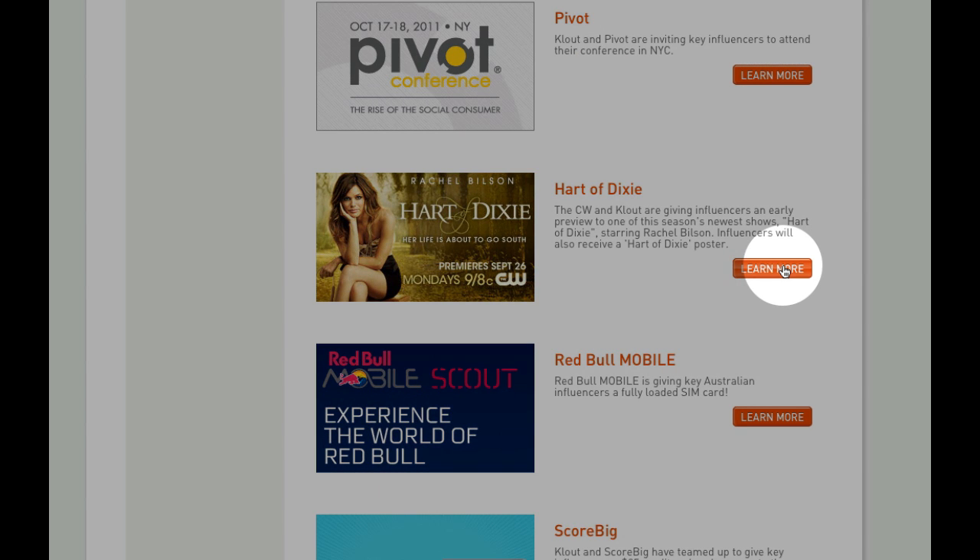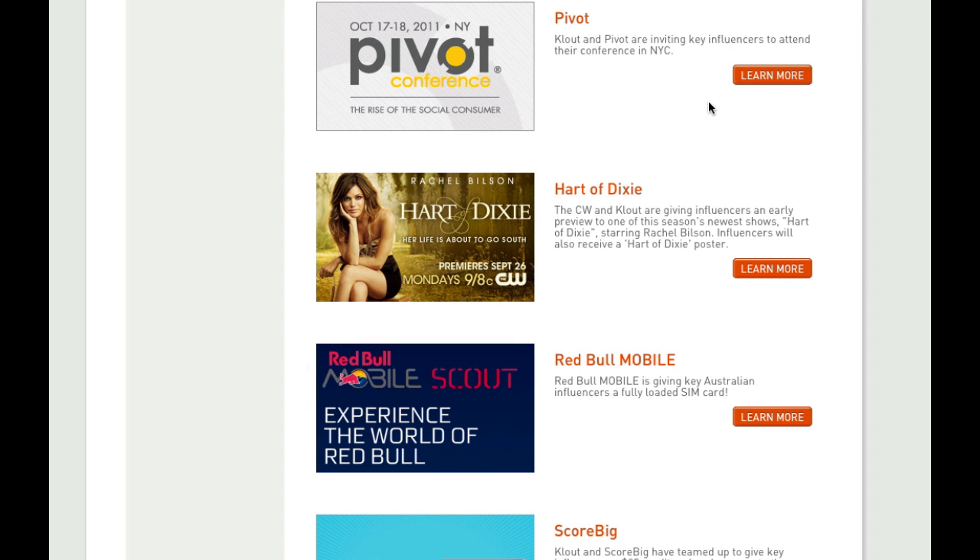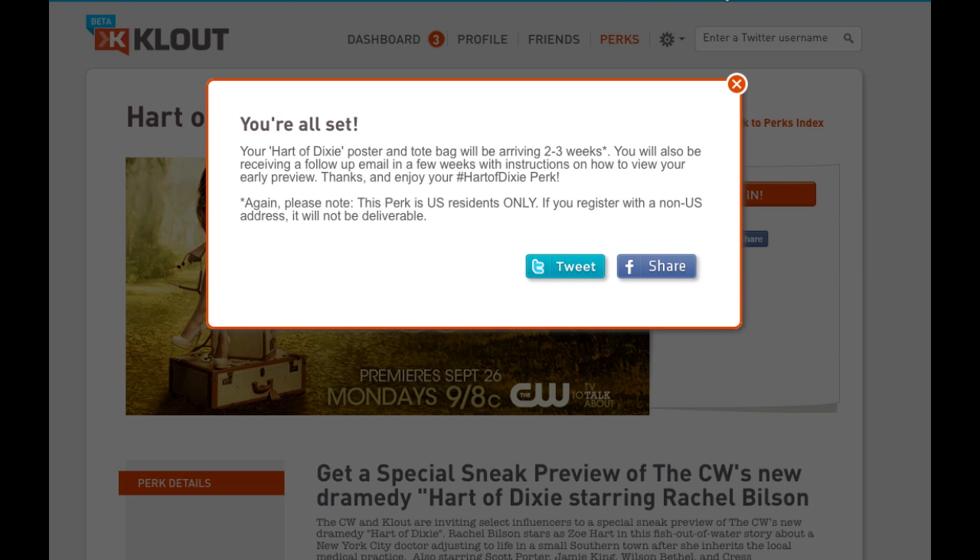The notification we got was about a Heart of Dixie CW premiere event. When you click on the Learn More button, it'll bring you to the notification. Depending on the reward, it'll ask you for different information and give you different instructions. For this one, it already has my contact information, so they'll be contacting me through my email.